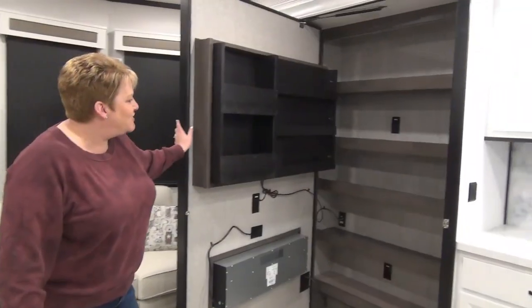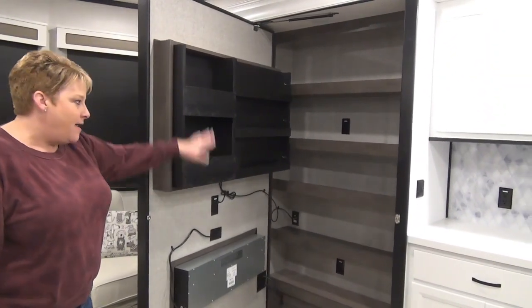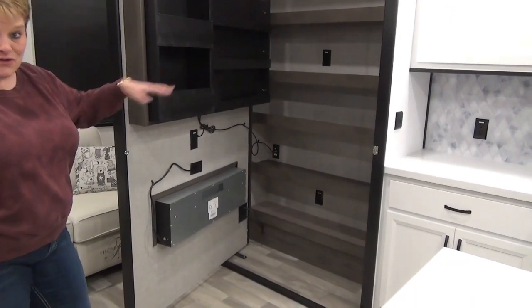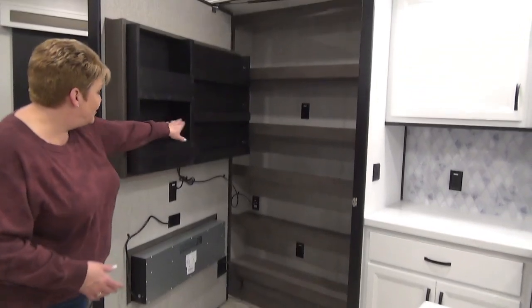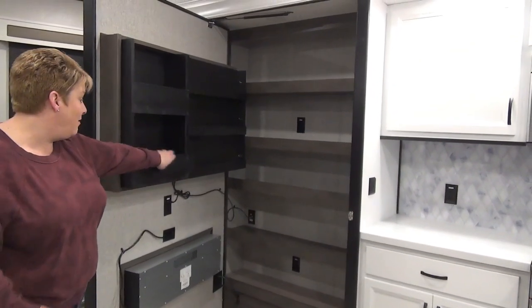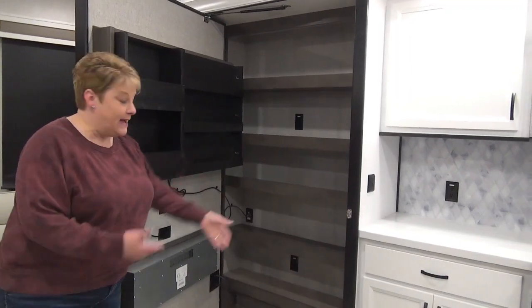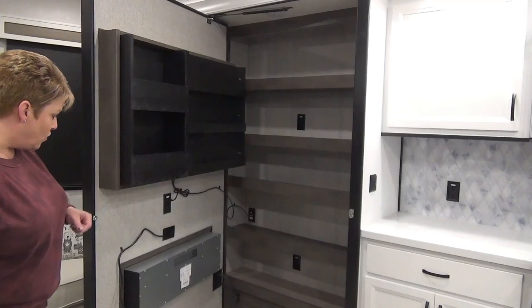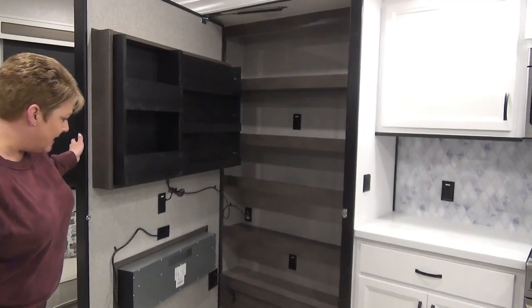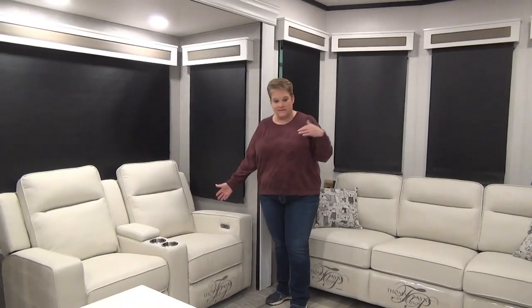A bit of a hidden gem here: behind the entertainment system, this just opens right up — talk about a great use of space. There's a pantry in here with plugins so you can utilize it for smaller appliances. Storage in the back as well — maybe even a spice rack, or for your wax paper and tin foil rolls — all hidden behind this door directly across from the entertainment system and the fireplace and mantle.